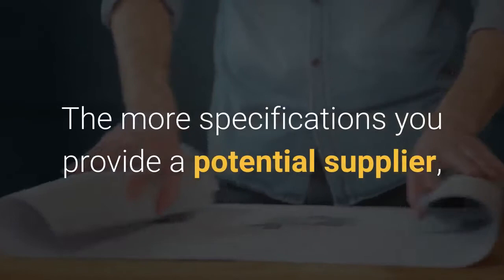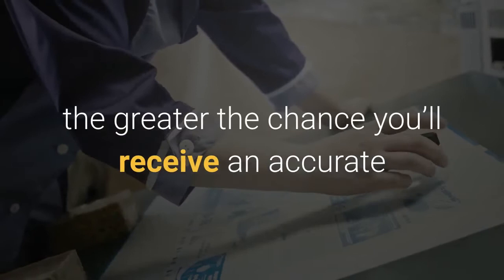Quality products start with your specification. The more specification you provide a potential supplier, the greater the chance you will receive an accurate quote and a product produced to your standard.